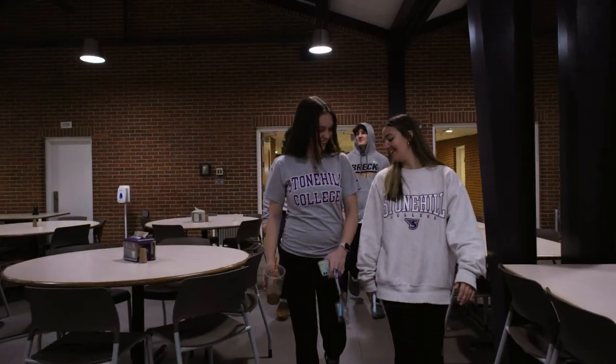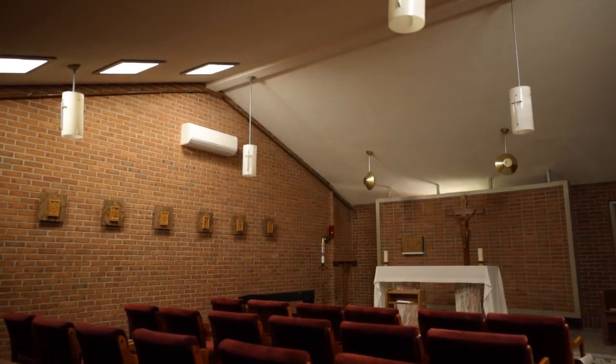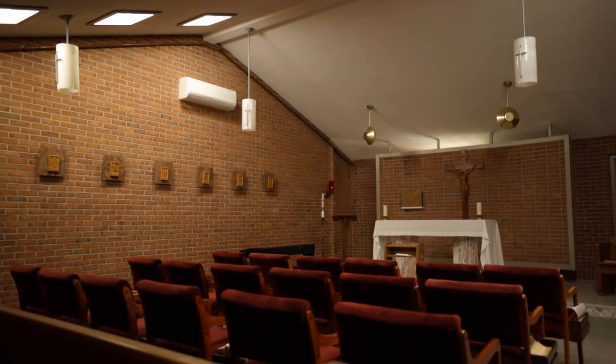Trust us when we say you need to try the SEM Sunday Brunch. Weekly Masses are held in the adjoining chapel of St. Joseph with the priest-in-residence.